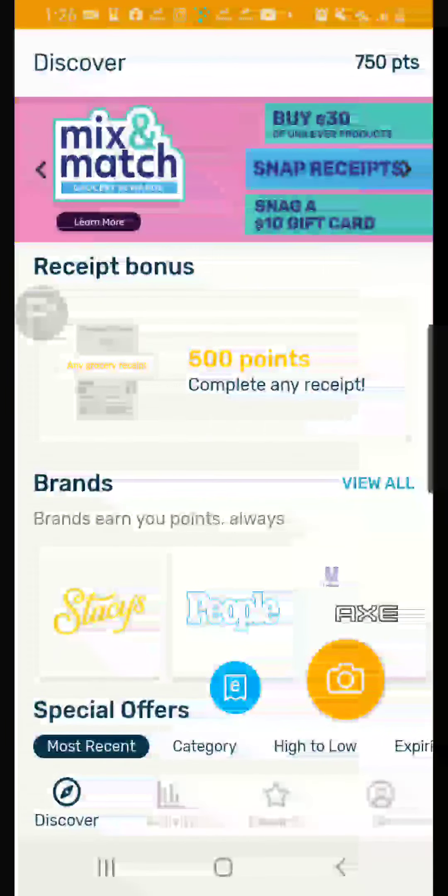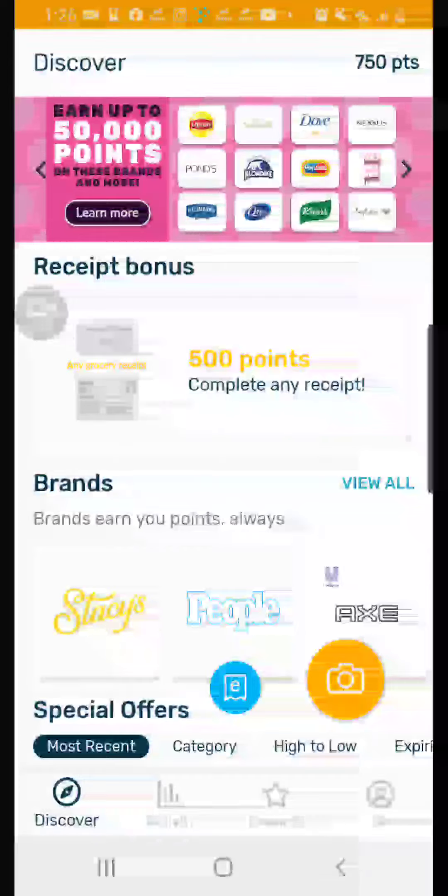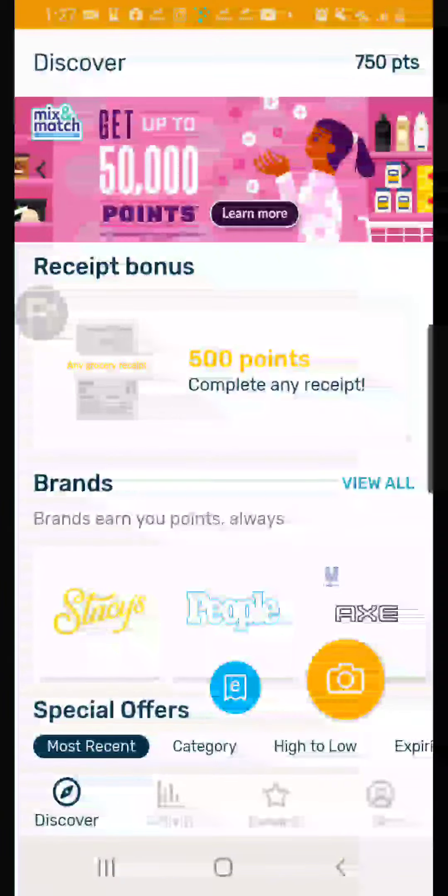I've used this and scanned a receipt once and got 750 points, which is pretty good. They have a really big selection of gift cards that you can choose from. Let's go over to the rewards section.